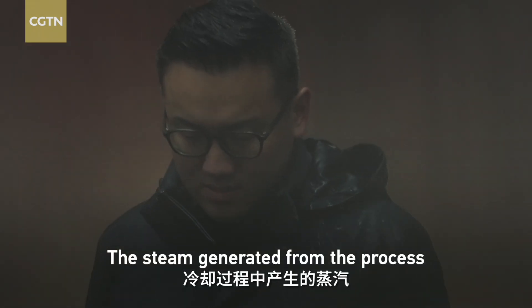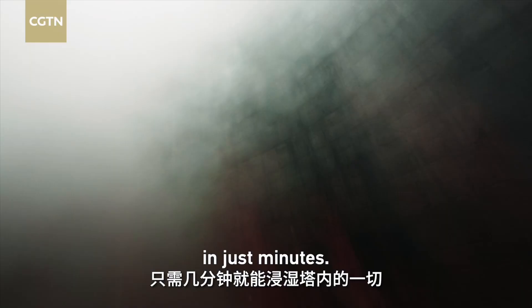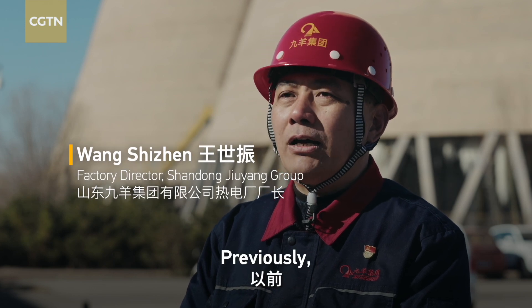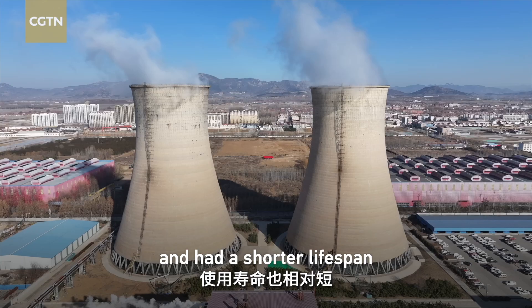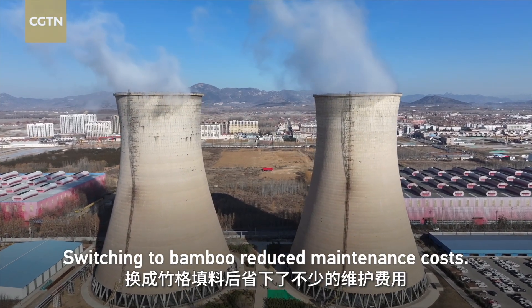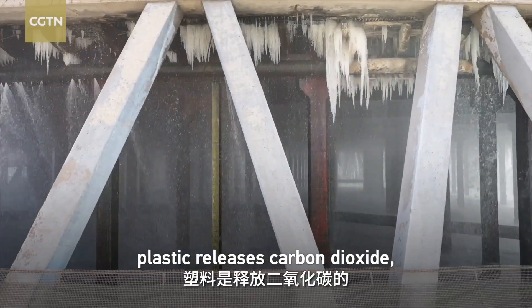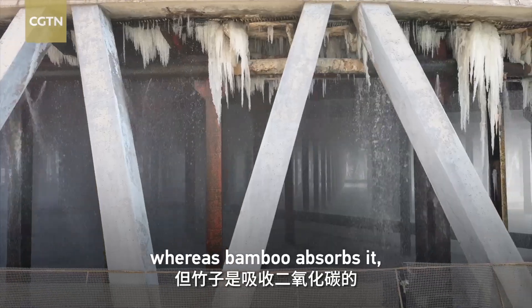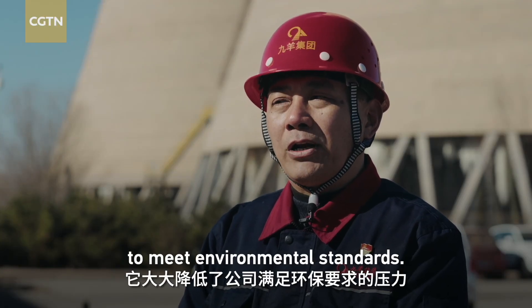The steam generated from the process easily soaks everything inside the tower in just minutes. Previously, most cooling towers used plastic fillers, which were less effective at cooling and had a shorter lifespan compared to bamboo grids. Switching to bamboo reduced maintenance costs. Moreover, plastic releases carbon dioxide, whereas bamboo absorbs it, significantly easing the pressure on companies to meet environmental standards.